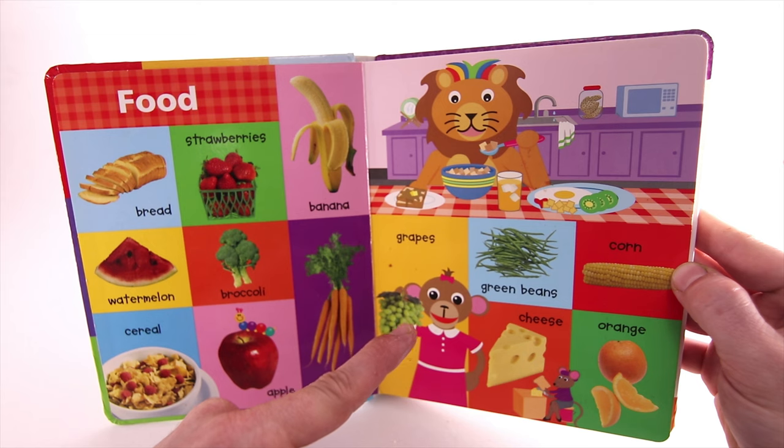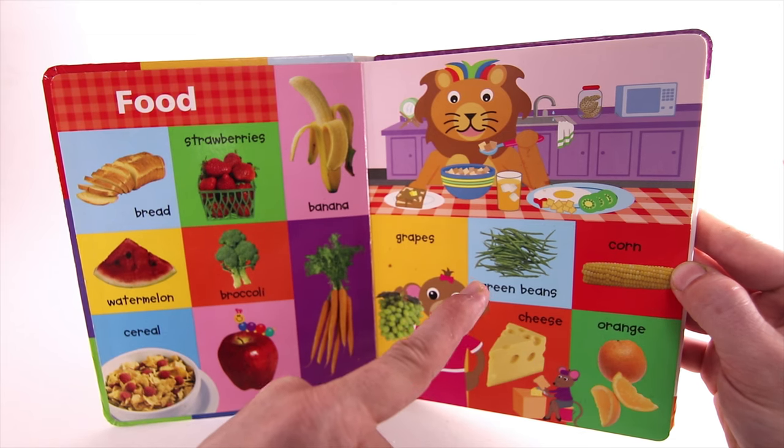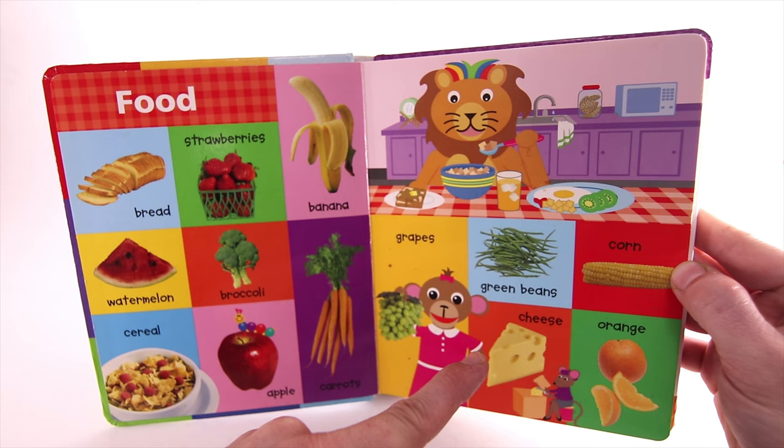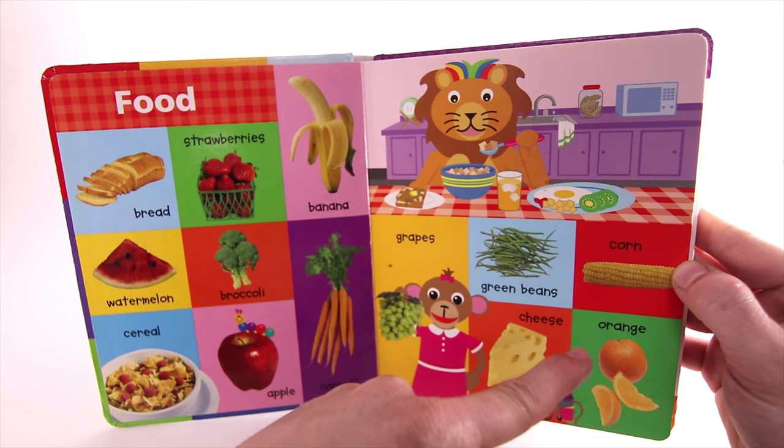Grapes. Green beans. Cheese. Corn. Orange.